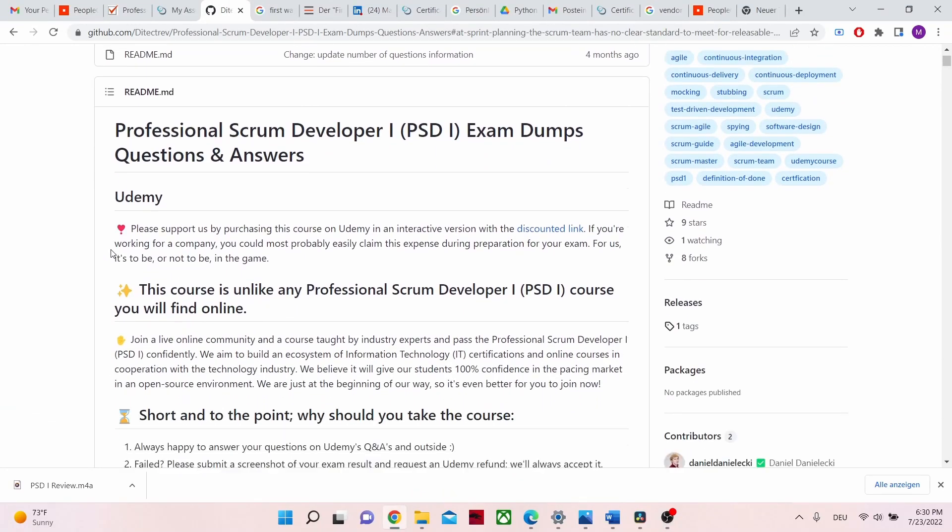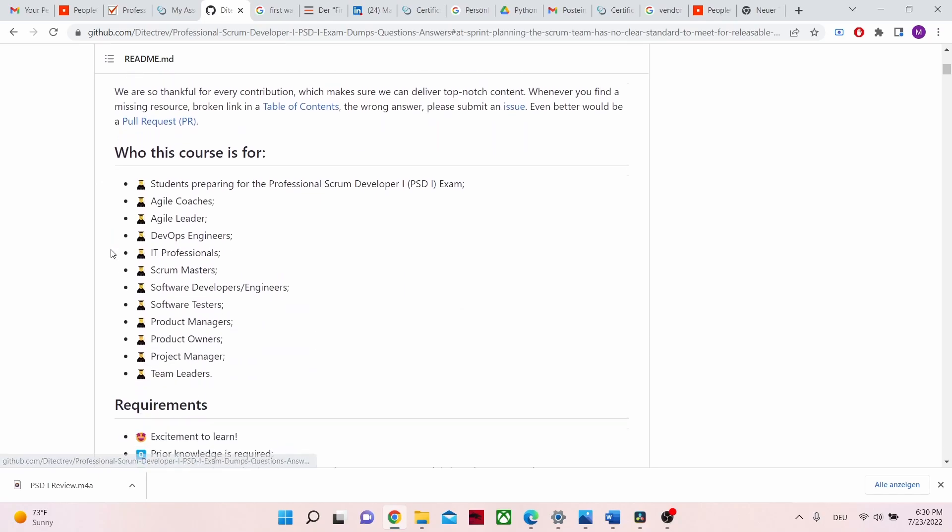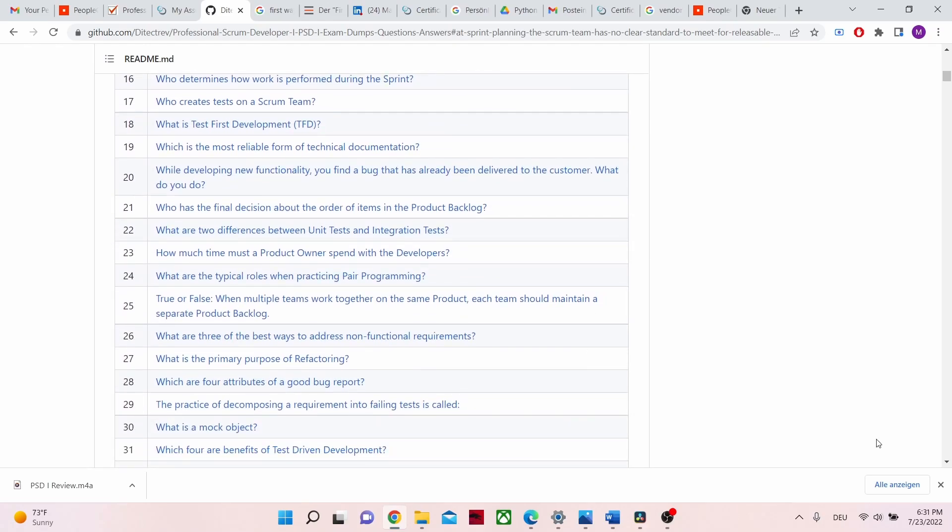I also did a Scrum Udemy course — I'll link it in the description — which was very helpful. Additionally, there is a very useful free resource of 280 exam questions on GitHub, which I'll also link. This is arguably the most important resource next to the Scrum Guide, and both are free. I found those 280 questions very similar to the real exam and highly recommend going through them.